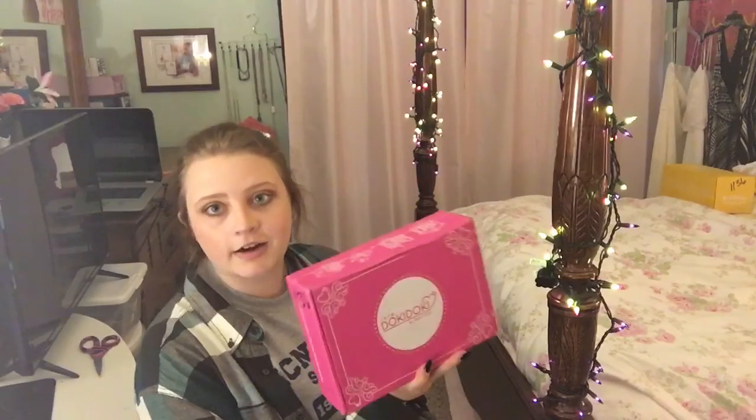They were previously including a t-shirt in every crate, but I've heard they no longer are doing that. They'll always have a wearable item, but it doesn't have to be a t-shirt — it could be hats, socks, or sunglasses. I feel it's a shame because if you're paying $30 for a box, I'd much rather have a shirt than sunglasses or socks, especially living in Louisiana where it's very hot. The box costs $30 a month with free shipping within the U.S. and you can cancel at any time.